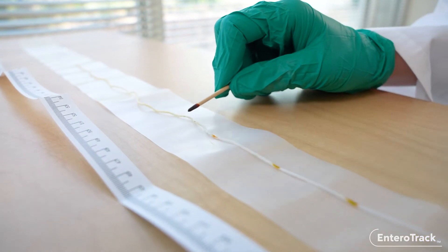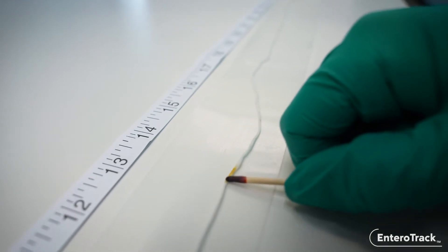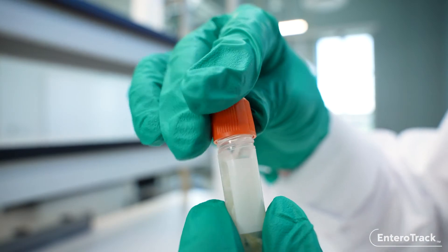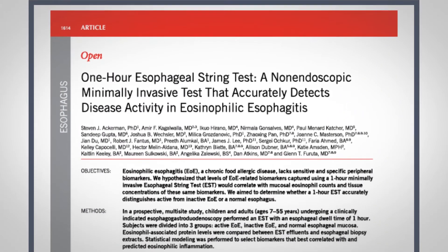The clinician identifies regions of the string that correspond to discrete sections of the GI tract using pH and distance markings. A preservation solution is provided to store the regions of the string chosen for analysis.